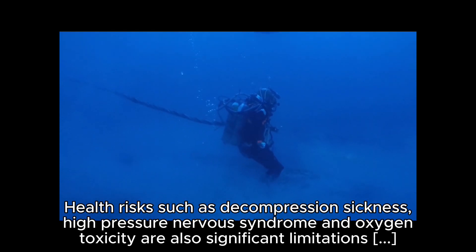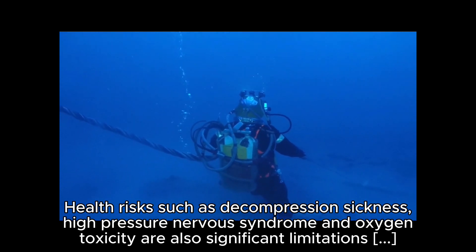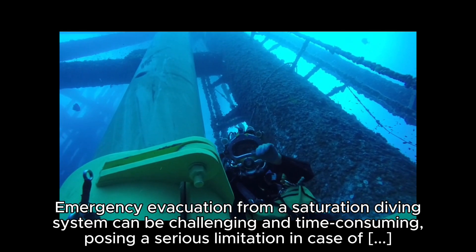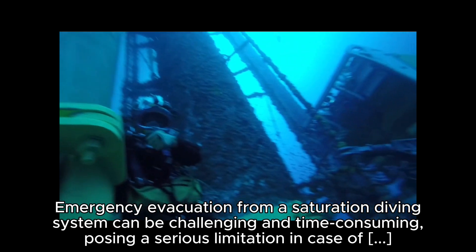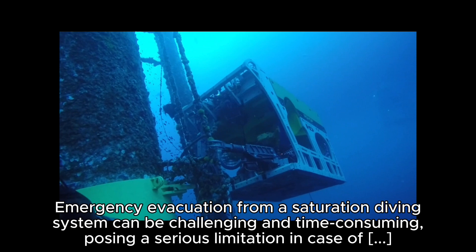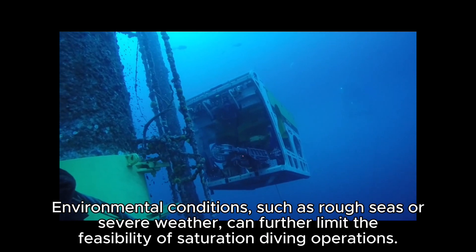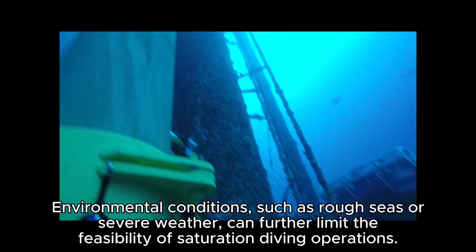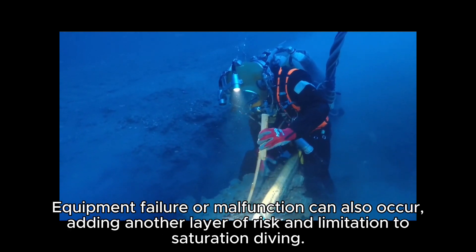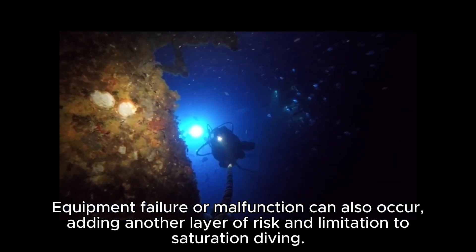Health risks such as decompression sickness, high-pressure nervous syndrome, and oxygen toxicity are also significant limitations of saturation diving. Emergency evacuation from a saturation diving system can be challenging and time-consuming, posing a serious limitation in case of unforeseen circumstances. Environmental conditions such as rough seas or severe weather can further limit feasibility, and equipment failure or malfunction adds another layer of risk.